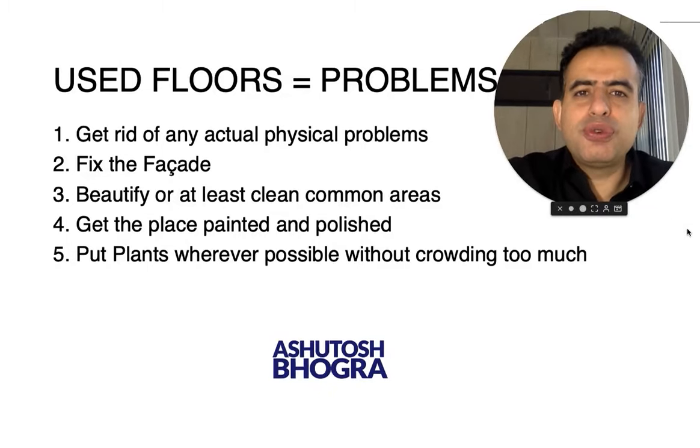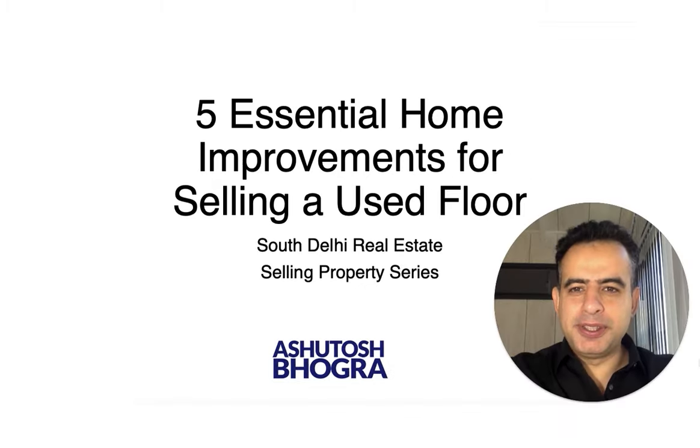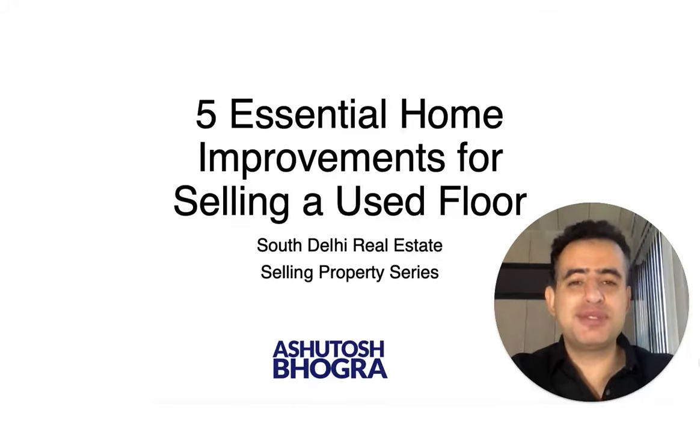In many people's minds, used floors equal problems. This is where my expertise comes in rather than theory, because I've sold so many used floors, I've worked on so many used floors, I've seen which floors don't sell and which used floors sell well. Here is a guide for you — these are the five essential home improvements that you must do if you want to sell your used floor.